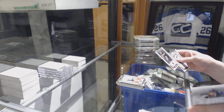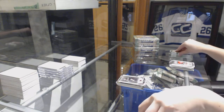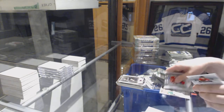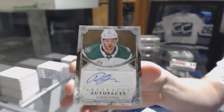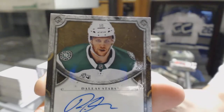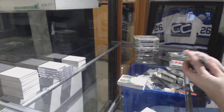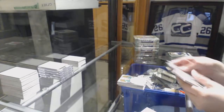Numbered to 249 — a Ruby of Yegor Sharangovich for the Pittsburgh Penguins. We've got an Auto-Fax for the Dallas Stars, Radek Faksa. Just a 1-out-of-5 dual patch of Kuznetsov — that was pretty cool! And a rookie redemption for the Carolina Hurricanes.